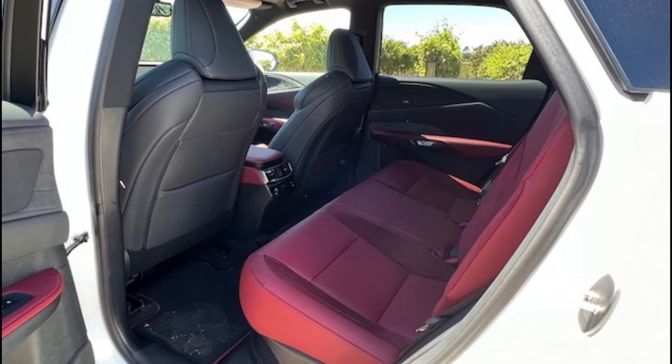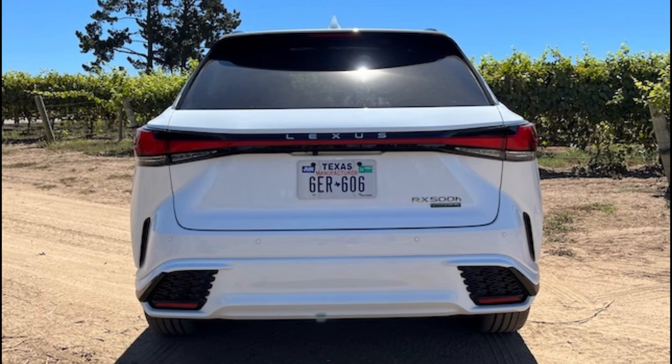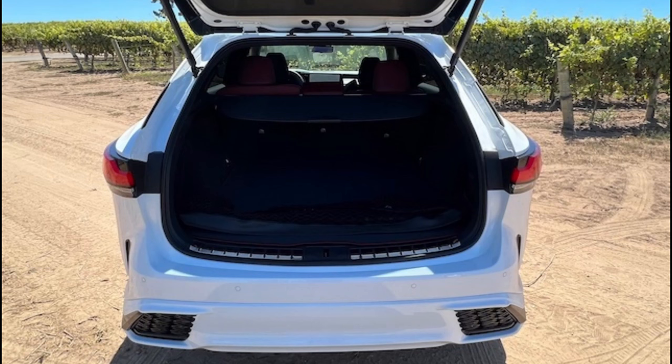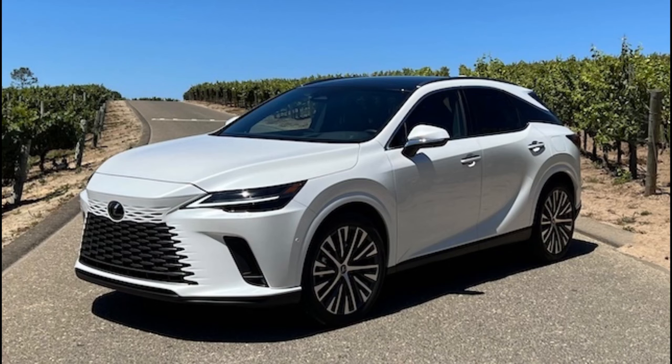Gearbox: one-speed. Performance: maximum speed 112 miles per hour, acceleration 0 to 60 in 7.9 seconds. Mileage: 31 miles per gallon in the city, 28 miles per gallon on the highway. Fuel capacity: 17.2 gallons.